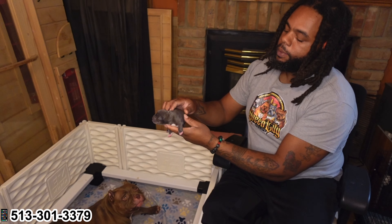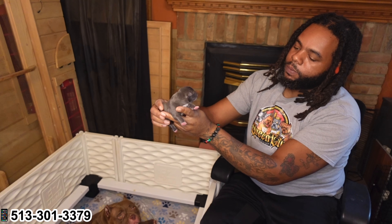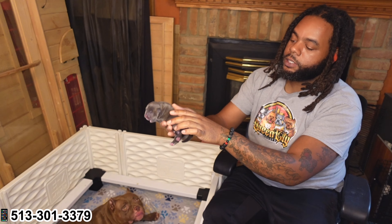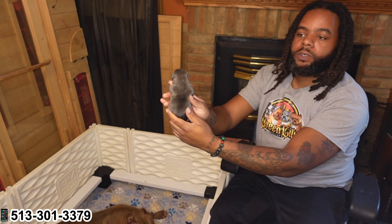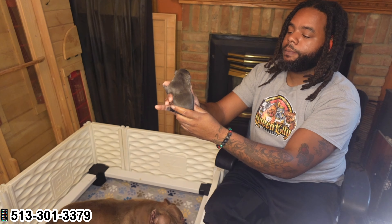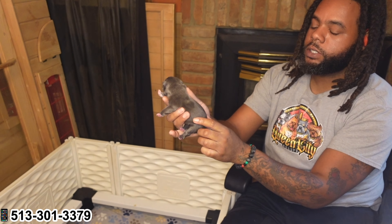Look at this girl right here. Believe in Brown Sugar 2.0 right here, y'all. They definitely didn't disappoint. As you can see, this girl — this is a female, y'all — she loaded with the neck and shoulders already. I'm going to post a picture of her when she first came out. She is two days old now. But when she first came out the womb, she came out with the neck and shoulders.